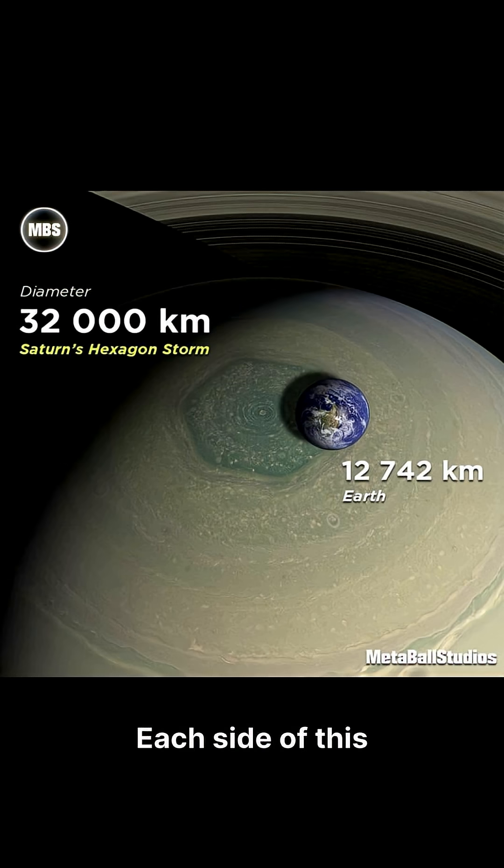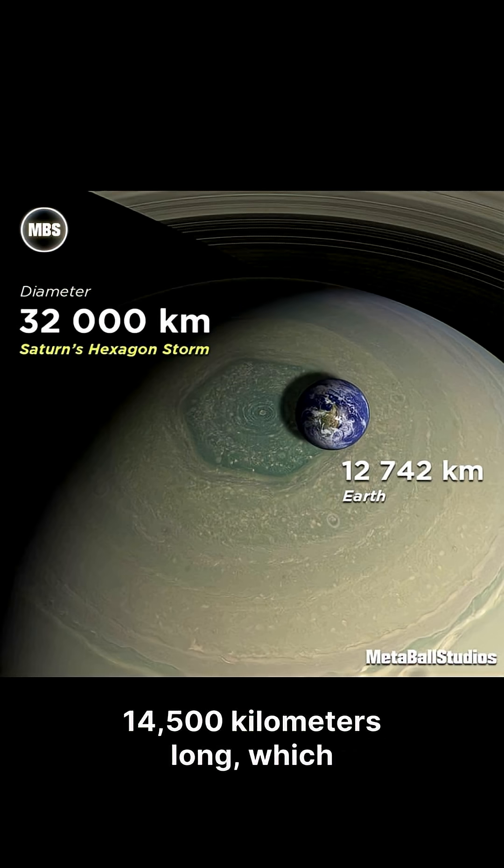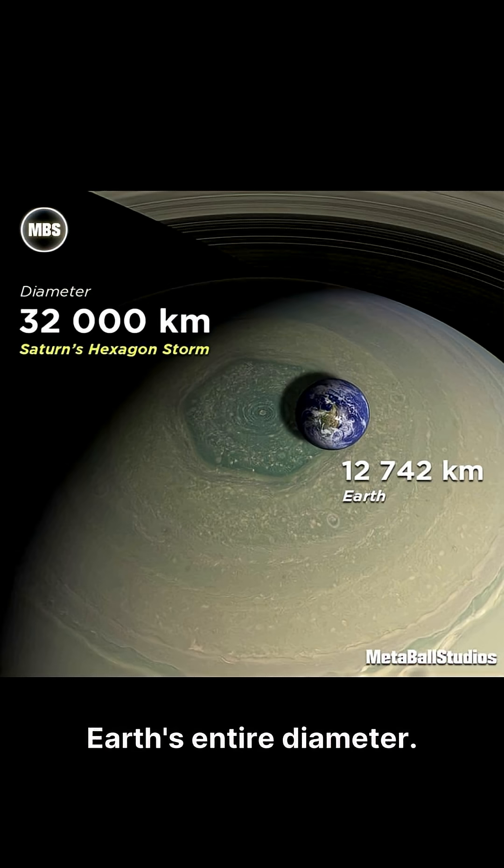Each side of this colossal hexagon measures about 14,500 kilometers long, which is even greater than Earth's entire diameter.